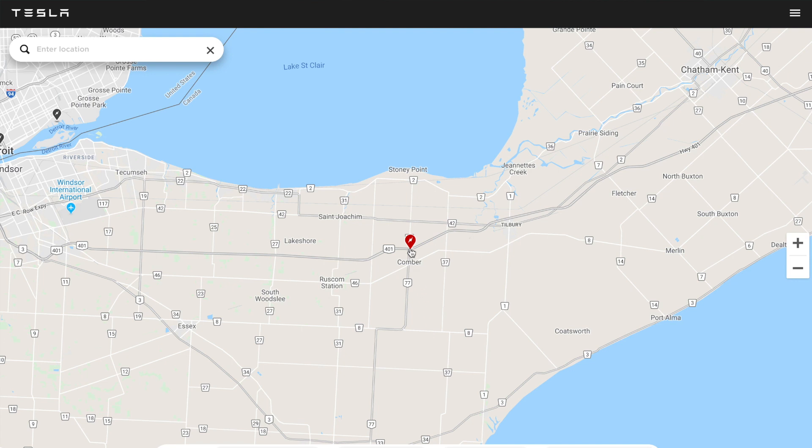During the same year, Tesla added the in-car lightning bolt so all Tesla owners could easily navigate to the nearest supercharger from within their vehicle.